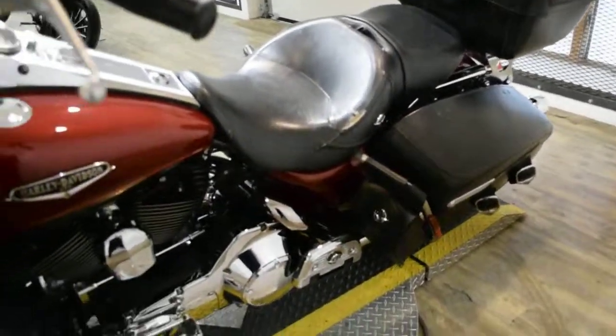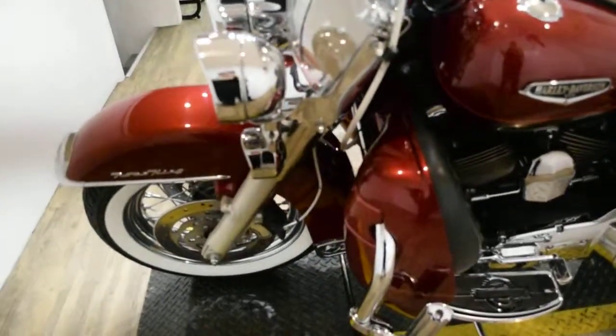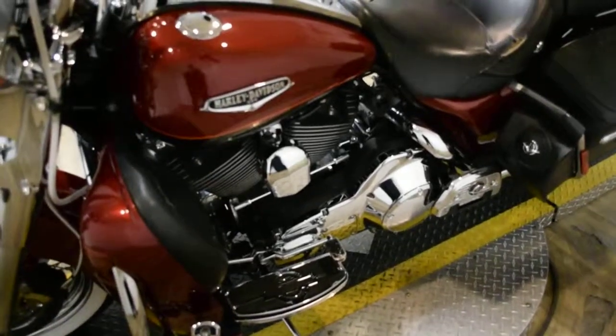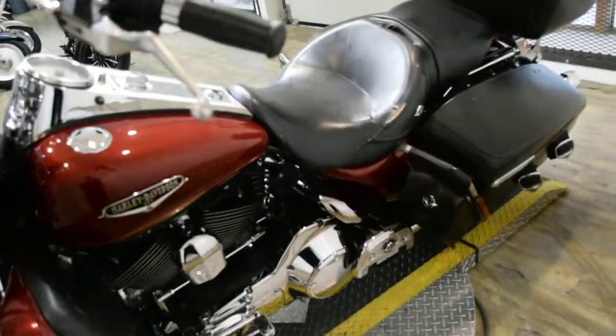This bike has been serviced and safety inspected and is ready for the road. It has 53,639 miles.